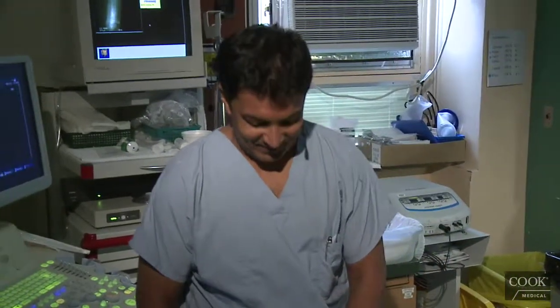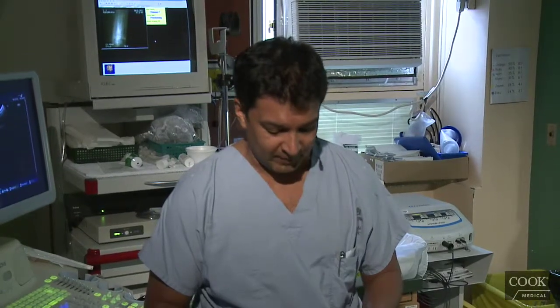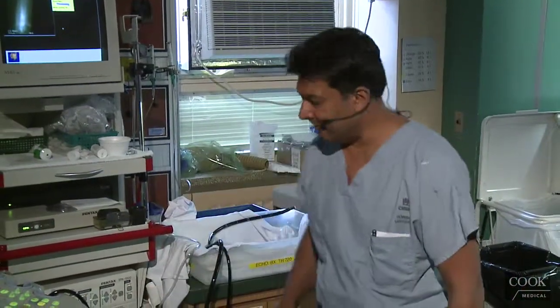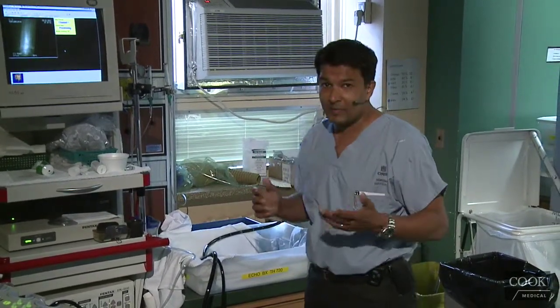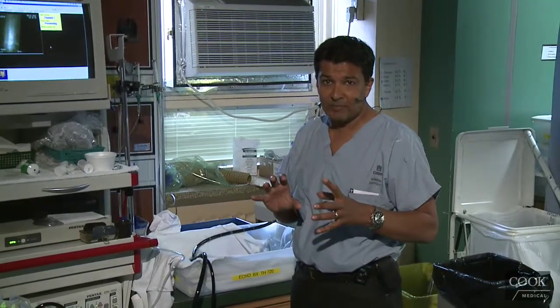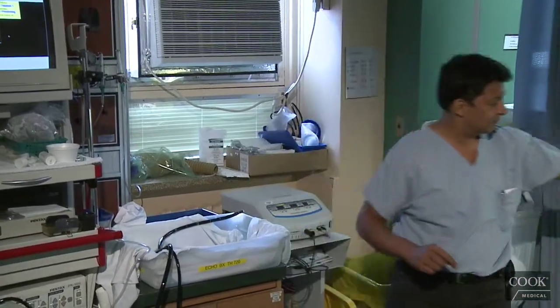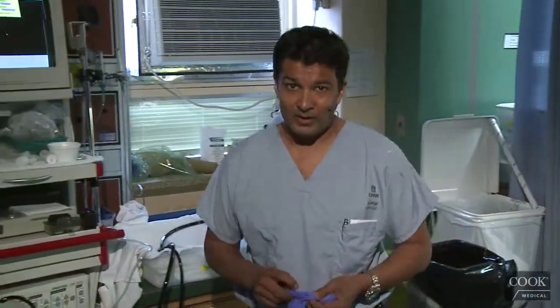This patient had an EUS by my partner Sarto about four months ago for asymptomatic cystic lesions. It looked like a bunch of small IPMNs, maximum less than two centimeters. He recommended doing her again in four months with an MRI.